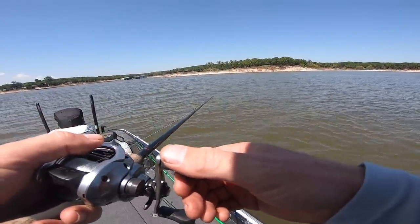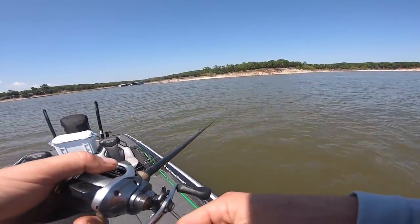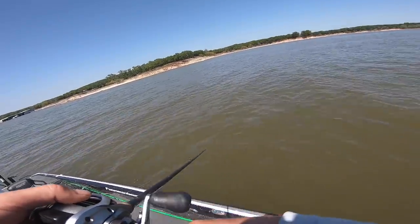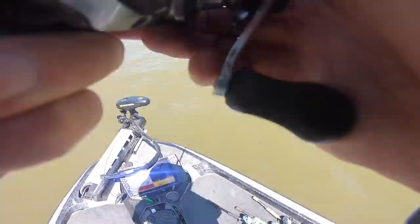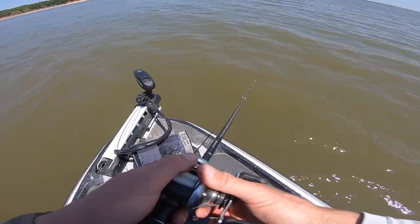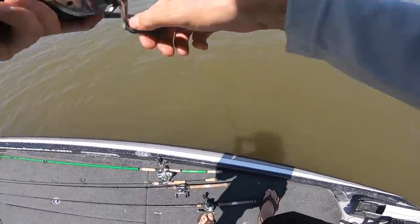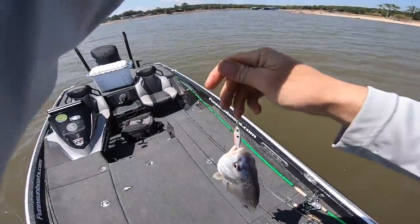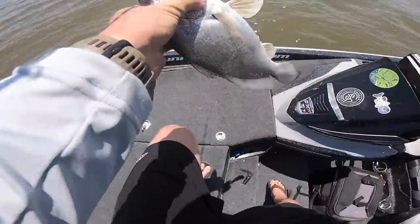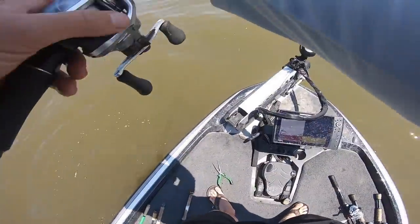Oh gosh, got smoked! Whacking it — missed him. Man, I got bit three times right there. Oh yeah, got one! Hit it like a ton of bricks. It's a drum — we got everything down there, folks. Got him up on the spoon. That is just a clear sign everything is down there feeding. Drums usually get the leftovers — they're the slowest of the slow.